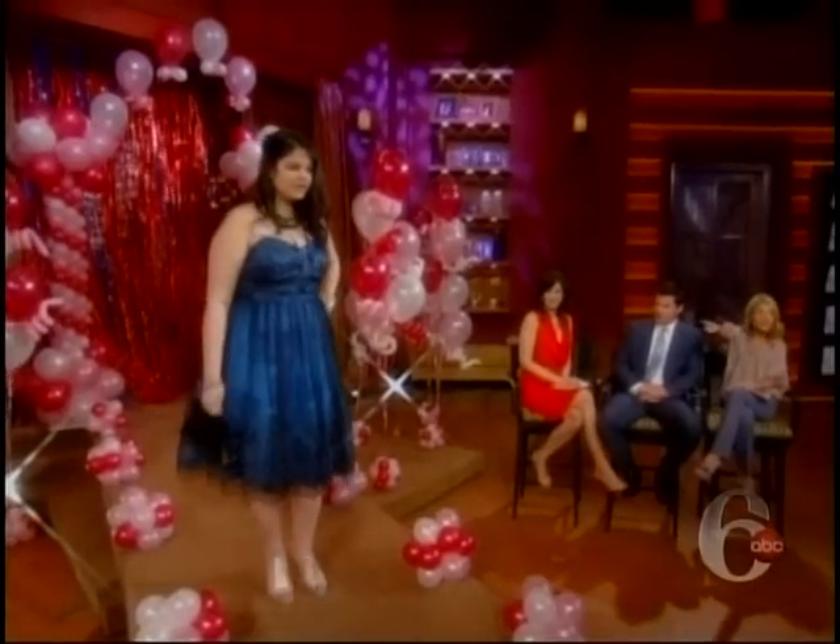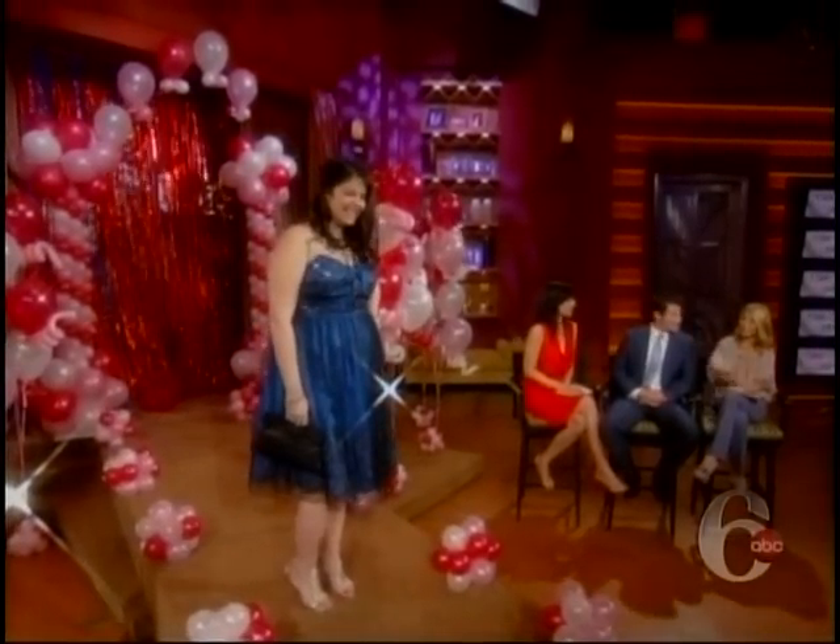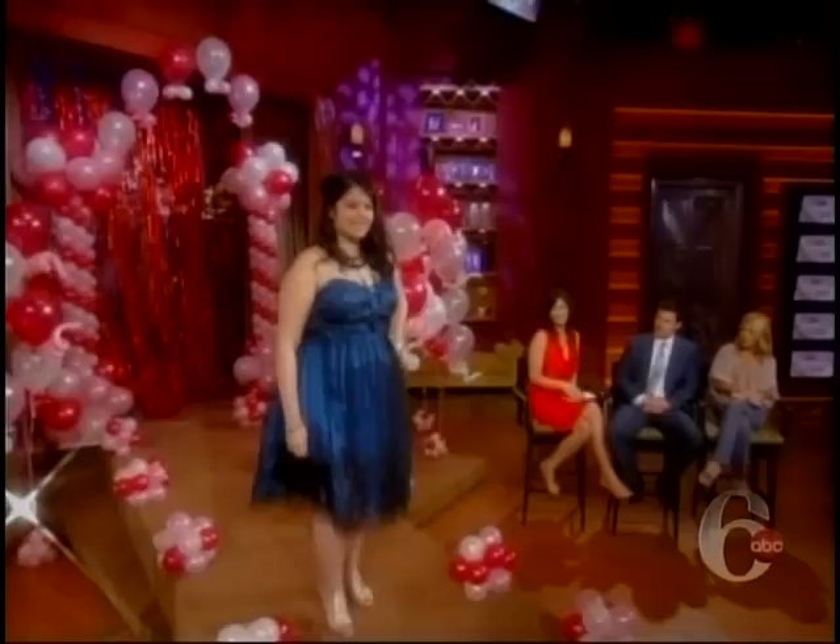Unbelievable — really great. So a $90 dress and $35 shoes. Beautiful. Thank you, Kelly.